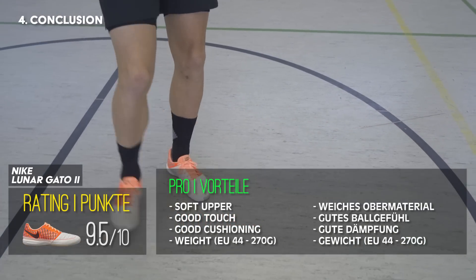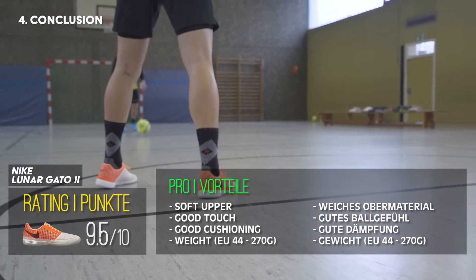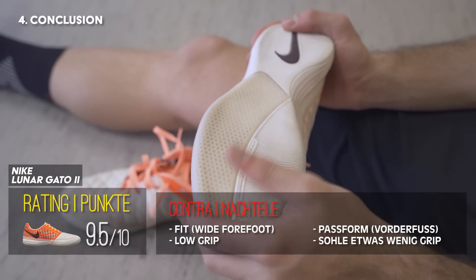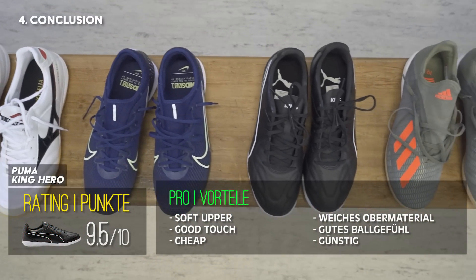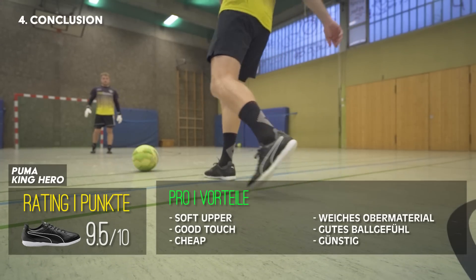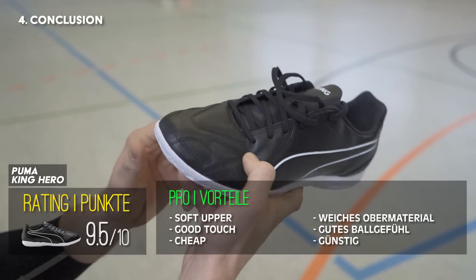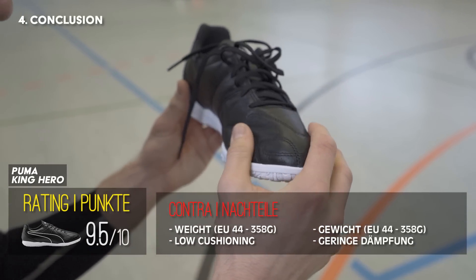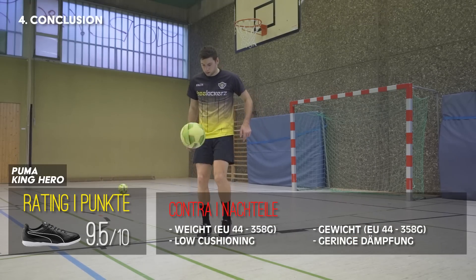Platz 2 geht an den Nike Lunagato 2. Dieser hat ein sehr gutes Ballgefühl und einen hervorragenden Komfort. Abzüge gibt es für den etwas breiteren Vorderfuß und die rutschige Sohle, die etwas mehr Grip vertragen könnte. Somit geht der erste Platz an den Puma King Hero. Zwar schneidet er bei der Performance etwas schlechter ab als die Zweit- und Drittplatzierten Modelle von Nike und Mizuno, punktet aber dafür beim Preis und einem sehr guten Ledermaterial. Zudem ist er sowohl für normale als auch leicht breite Füße geeignet. Trotz des hohen Gewichts von 358 Gramm ein verdienter Sieger.